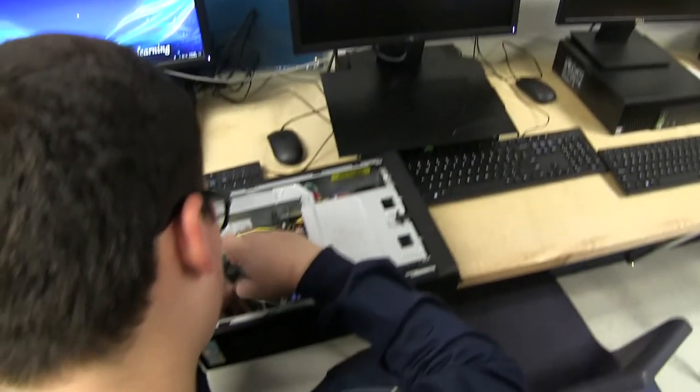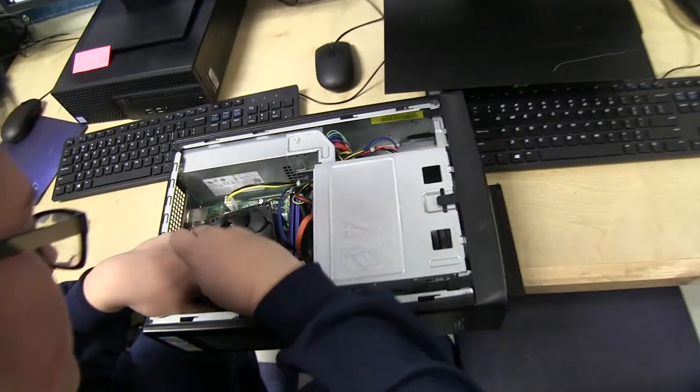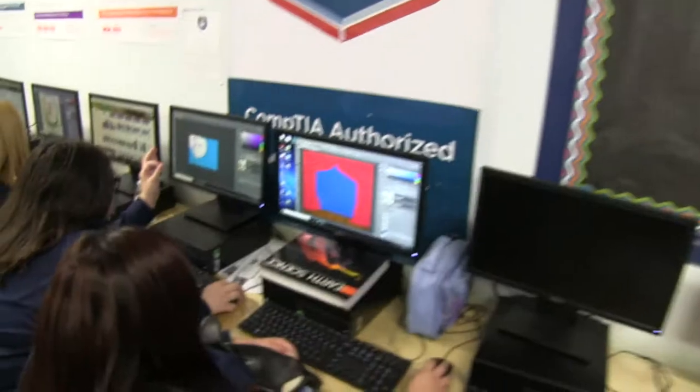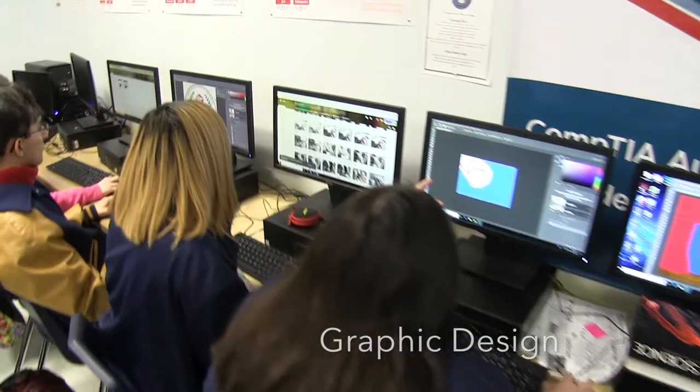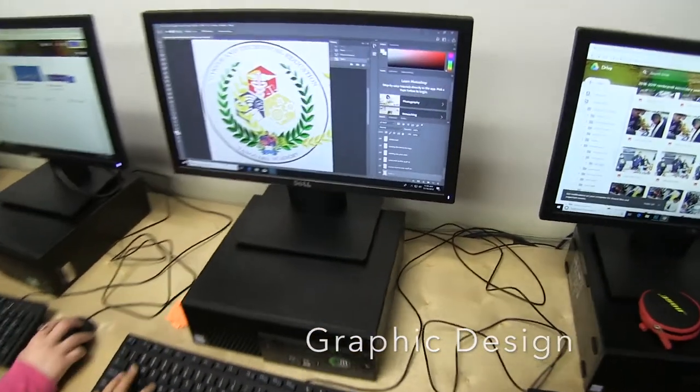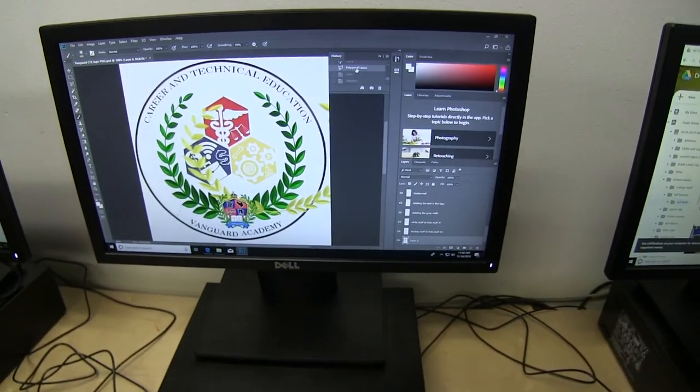I feel that the CTE practicum courses can be measured as successful when students have undergone the coursework throughout high school and then their senior year. They're able to participate in practicum courses where they apply what they've learned, earn an industry certification, and/or post-secondary credentials that justify the student's commitment and academic mastery in their specific content.